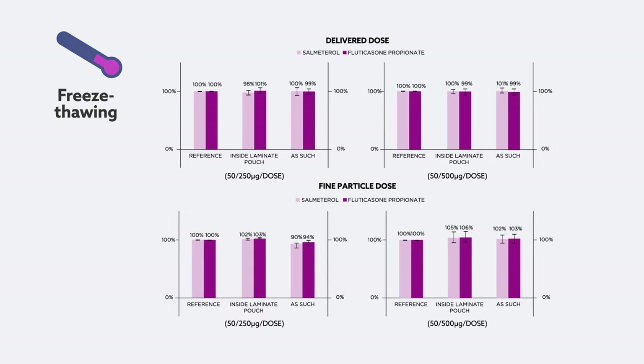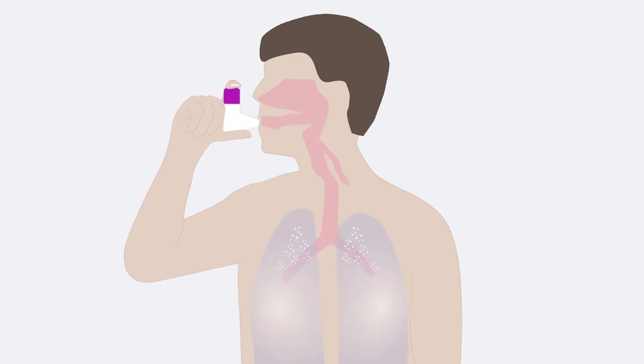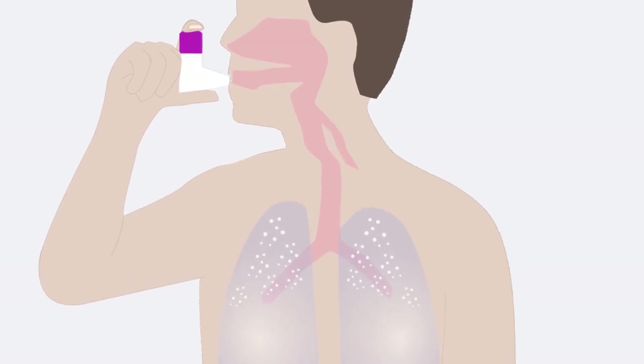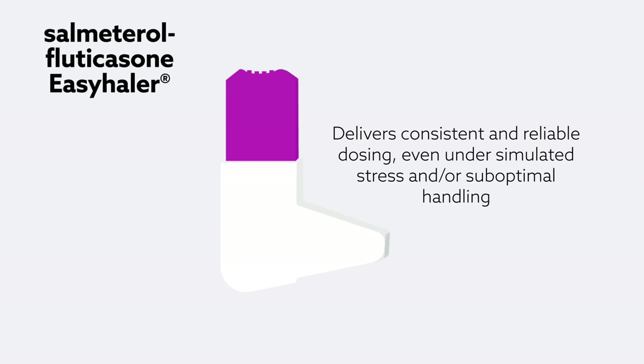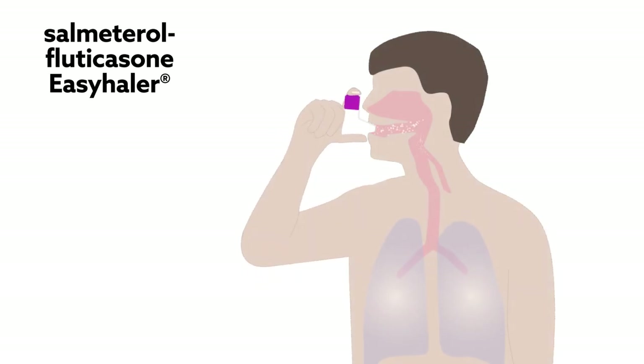Unfortunately, these stress tests cannot account for all scenarios encountered by patients in everyday life. Including more realistic testing methods such as those that mimic lung deposition more accurately could offer valuable insight. Still, the findings are promising. They suggest that the Easyhaler is able to deliver consistent and reliable dosing even under simulated stress and/or sub-optimal handling. For patients with asthma and COPD, the Easyhaler represents a safe and effective treatment option.